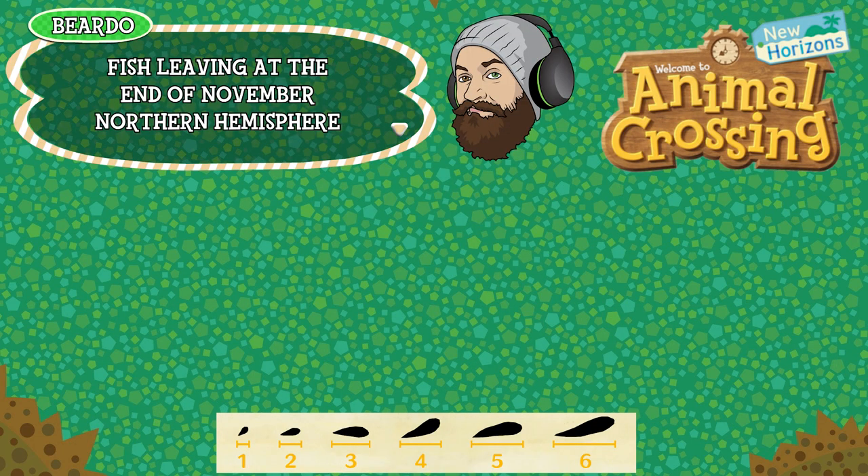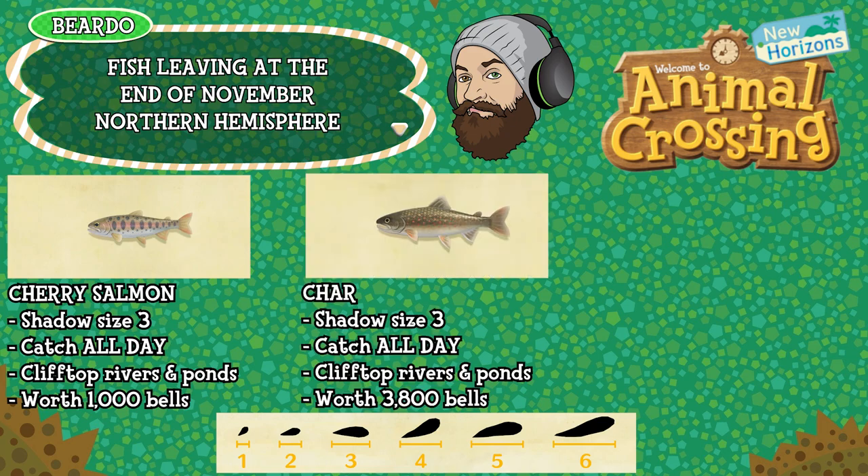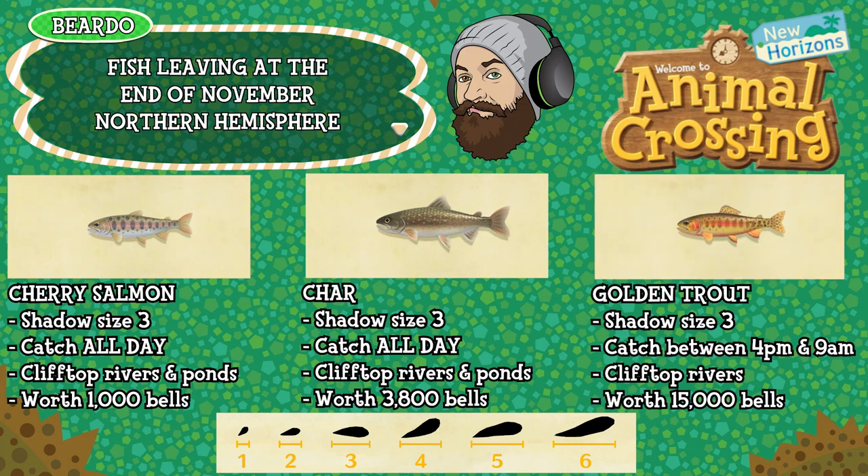First up are the fish leaving at the end of November in the Northern Hemisphere. The cherry salmon is a shadow size 3, can be caught all day long, found on clifftop rivers and ponds — that's the elevated water on your islands — and is worth 1,000 bells. The char is a shadow size 3, can be caught all day long, again found in clifftop rivers or ponds and is worth 3,800 bells. The golden trout is a shadow size 3, can be caught between 4pm and 9am, found specifically in clifftop rivers — not ponds, just rivers — and is worth 15,000 bells.